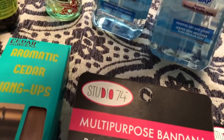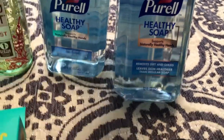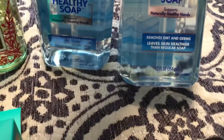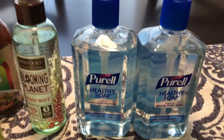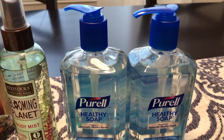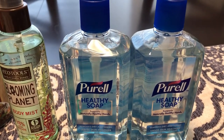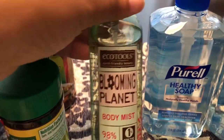Let me show you some of the non-grocery items. This is a very large bottle of Purell healthy soap. I've never actually seen their soap before — of course I always get their hand sanitizer, but these are really large bottles, 12 ounces. I got two of them because I am running low on my Bath and Body Works. Whenever Bath and Body Works has a sale I always try to stock up, but I'm almost at the end of my stash, so I decided to grab two of these.